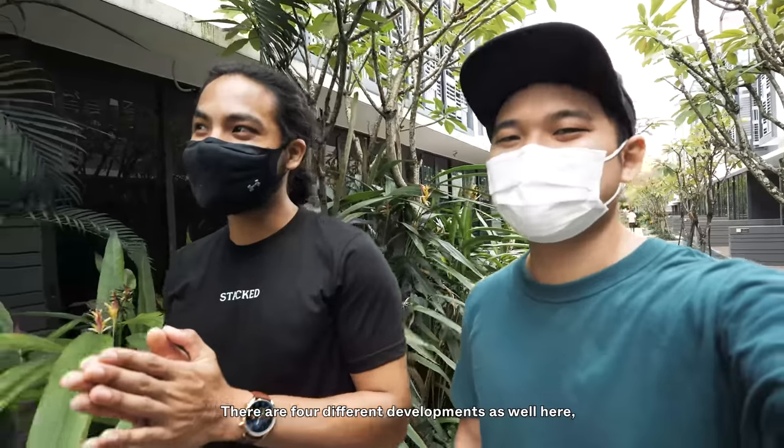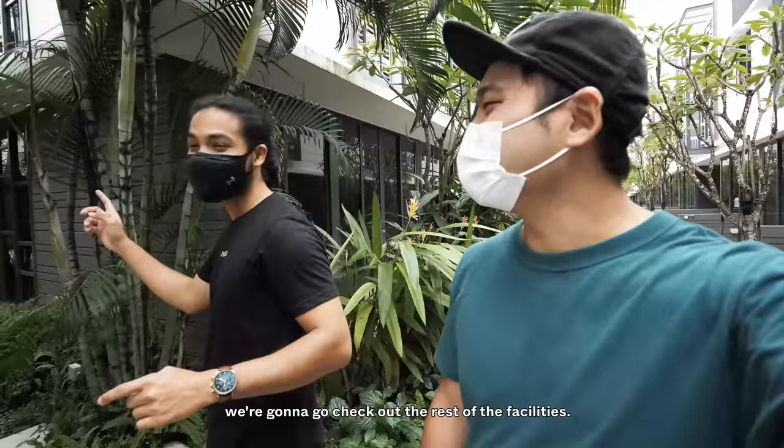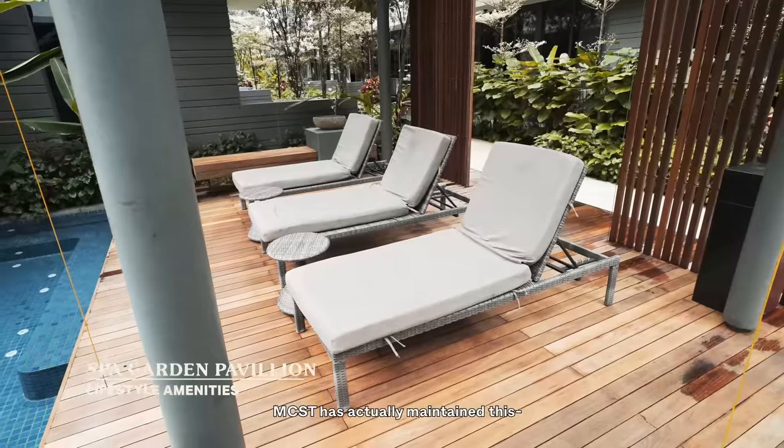There are four different development types here: Types A, B, C and D — but we'll get to that in a bit. Alright, so here's the garden pavilion. Wow, very nicely put together. The MCST has actually maintained this beautifully. They just recently varnished it as well.